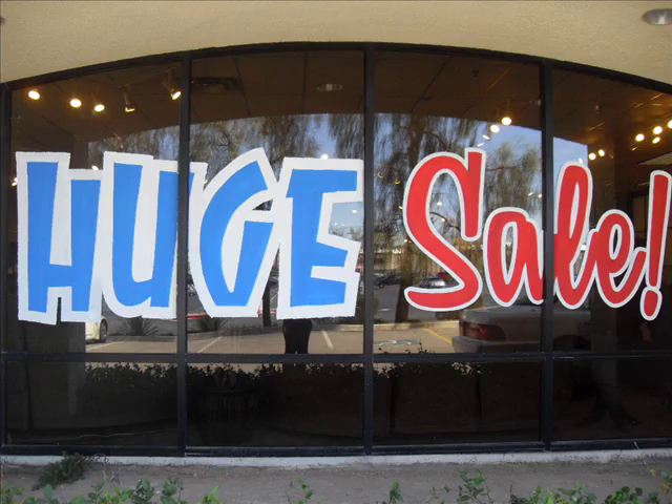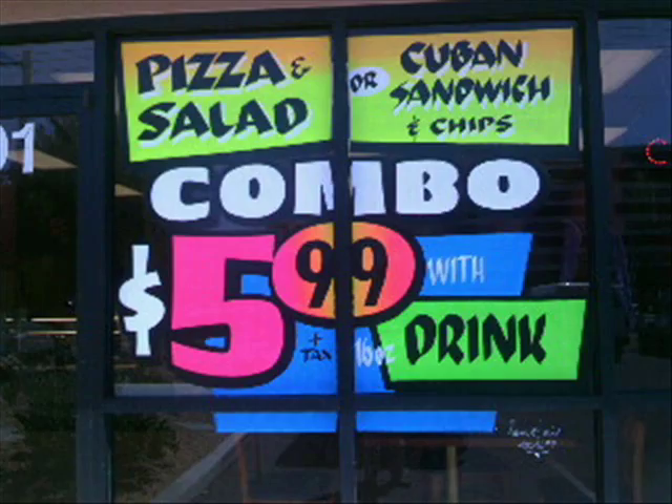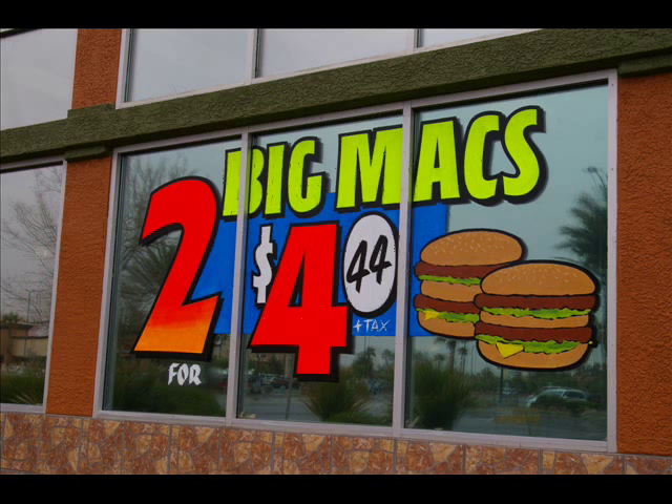The great value derives from the one-time expenditure that continues to provide advertising value for months or years to come. You pay for your signage once, and it continues to generate impressions over the life of the sign. Other advertising requires additional payment every time you want new impressions.